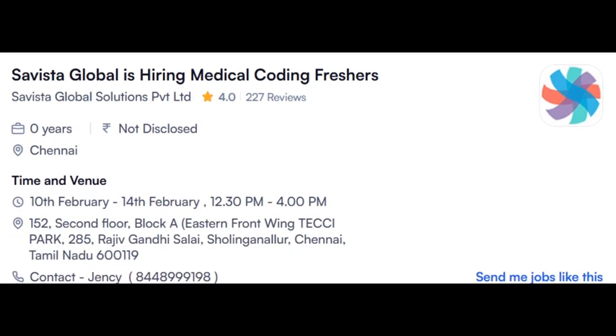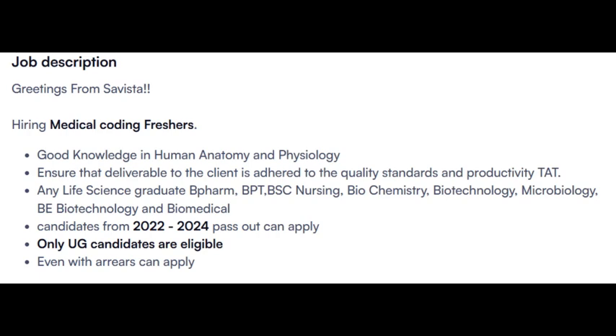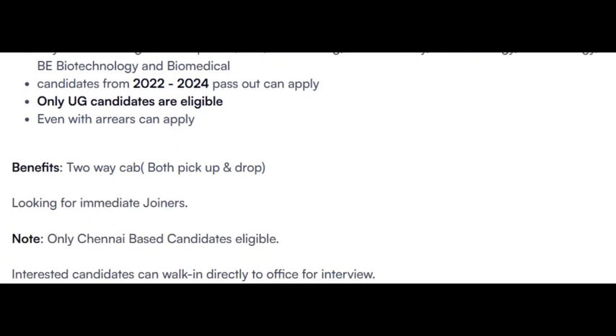Another opening from Savista Healthcare, hiring Medical Coding freshers for Chennai location. Walk-in drive from 10th February to 14th February — about three days left. Candidates from 2022 to 2024 pass-outs can apply. Both certified and non-certified are eligible. Two-way cab facility will be provided, looking for immediate joiners only. Chennai-based candidates are eligible. It is also a good company, so for Chennai people it's a very good opportunity.